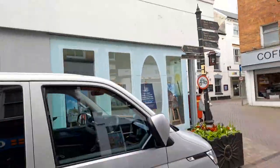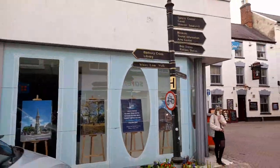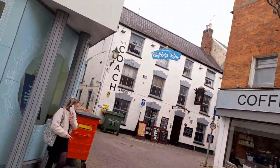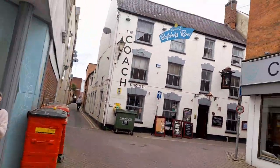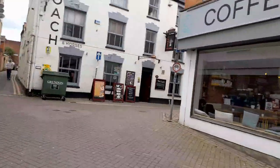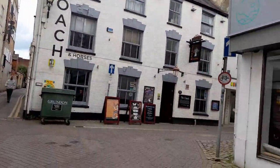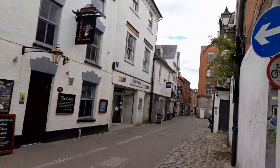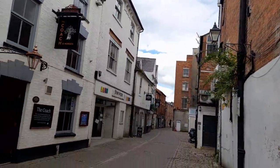More signposts pointing to the historic boatyard. And this is another pub — welcome to Butchers Row, the Coach and Horses.